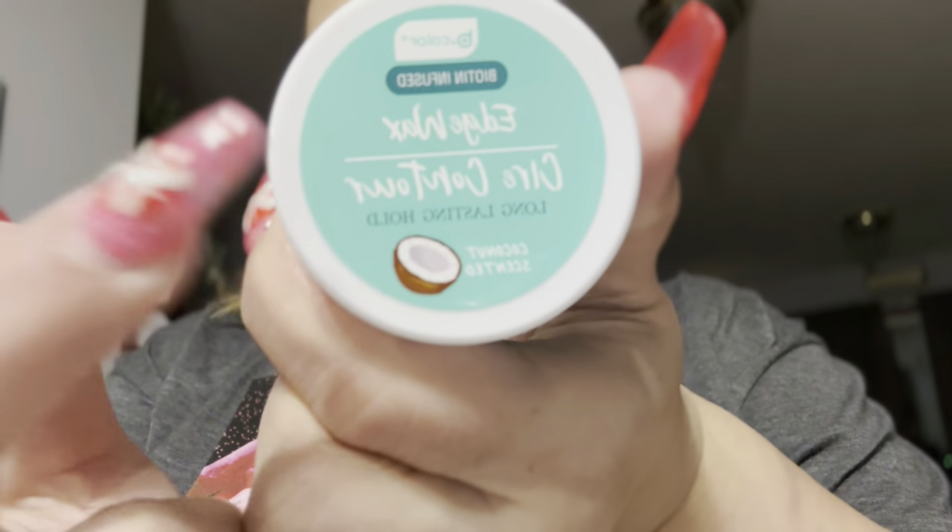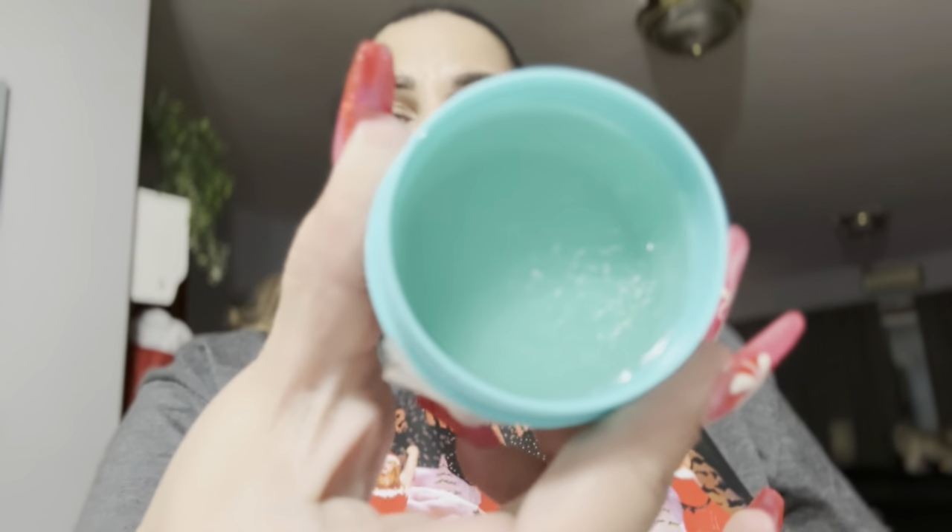Then I got two of those. Also, I have a lot of baby hair and whenever I put my hair up it annoys me when it doesn't stay. So I got the edge wax — it says 'contour' on the label. They had it in coconut, watermelon, and shea butter — I got the coconut scent. It smells nice, and it's going to last me a super long time.